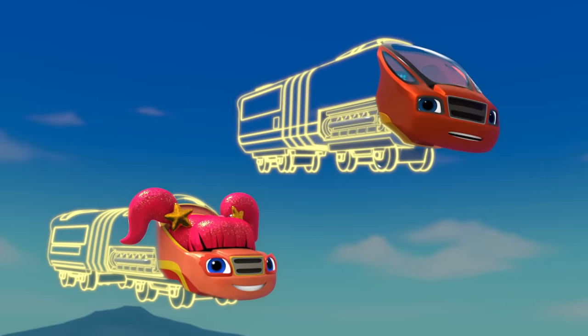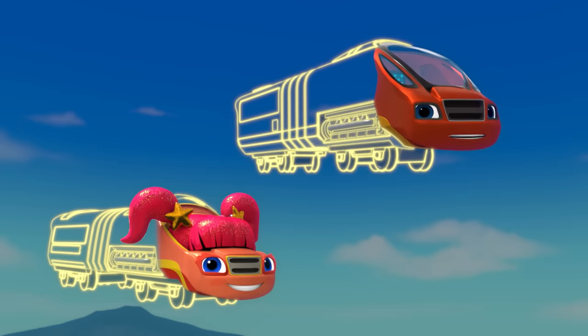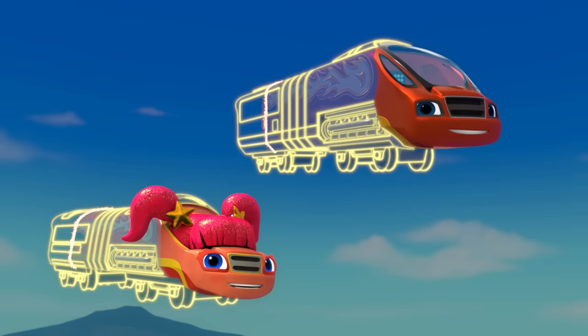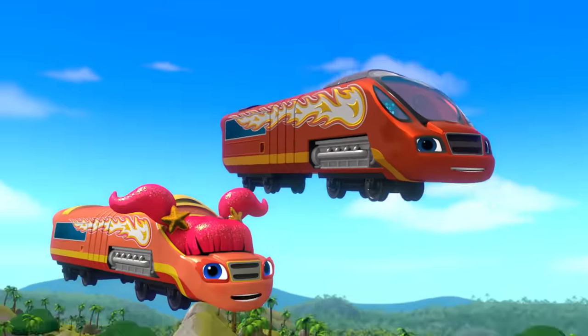Last, we need aerodynamic bodies. They make it so air doesn't slow the train down. To build aerodynamic bodies, say: aerodynamic bodies! Aerodynamic bodies! Oh yeah, for high-speed train — Monster machines! Monster machines!